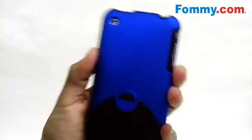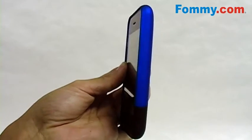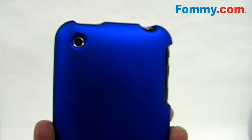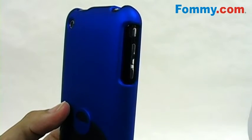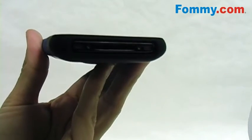The Cayenne hugs every curve of your 3G, protecting all four corners and the sides of your device. The case features exact cutouts for your camera lens, volume controls, vibrate switch, audio ports, power button, as well as your charging port for a fully functional device.